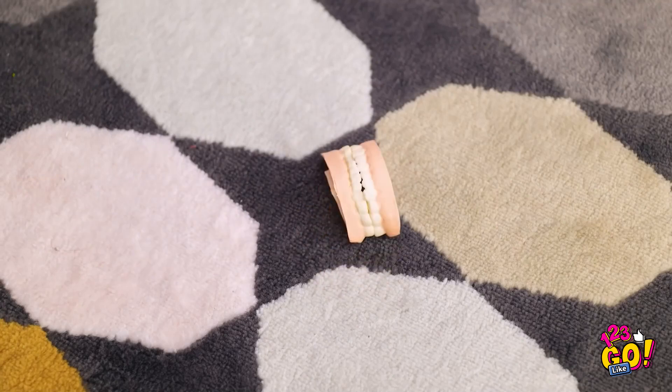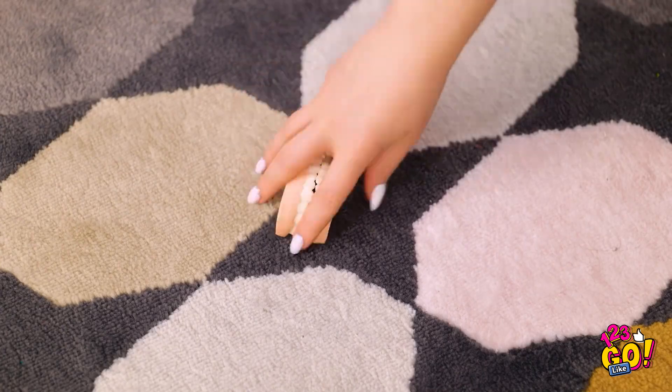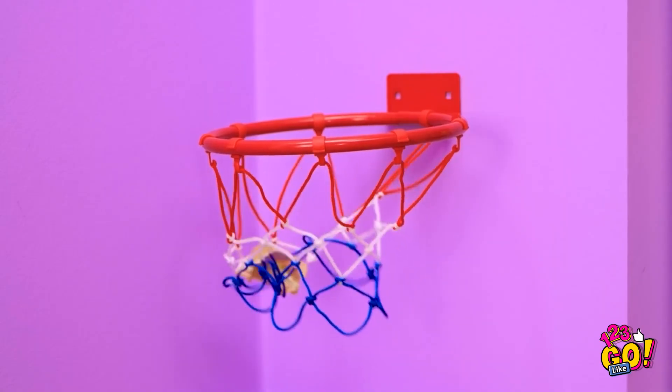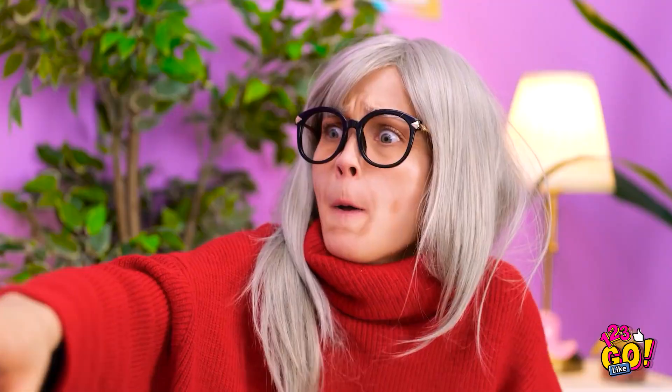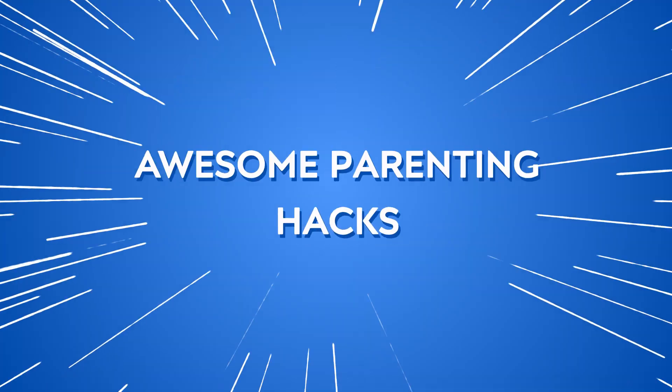Achoo! Bless me! Candy — I'll treat myself… That doesn't feel right… My teeth! They're gone! This is great — look, grandma! No, my teeth! I think that's everything! You're welcome, grandma!